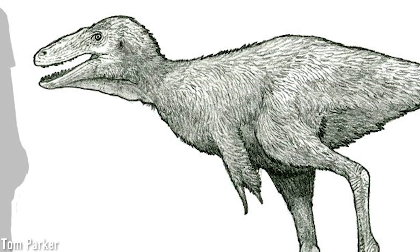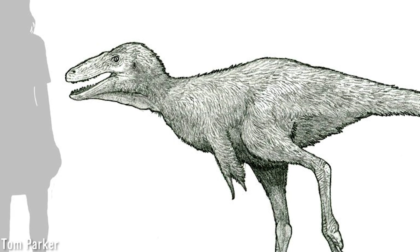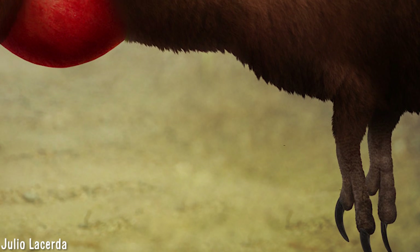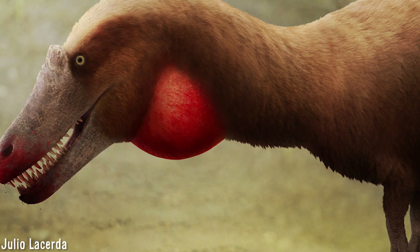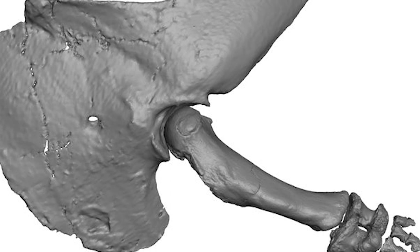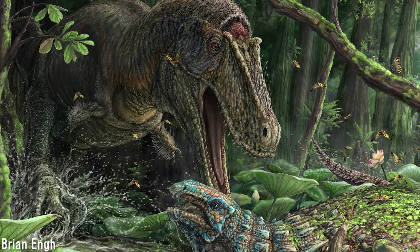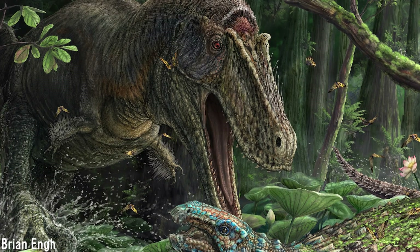Evolution doesn't often favour a feature for one singular purpose, and the arms of tyrannosaurs could most definitely have been utilised for most of the ideas listed, used for multiple means. They were clearly developed for some function as seen in the previously mentioned Gualicho, and were retained in some form, unlike abelosaur arms which were undoubtedly vestigial and likely served little to no function. Thank you for watching this video on these animals — hopefully you may have learned something new.